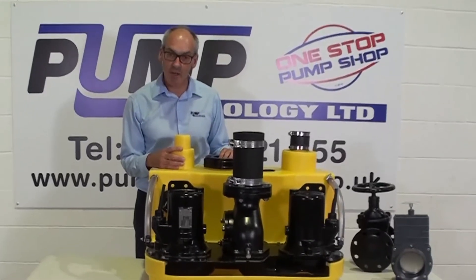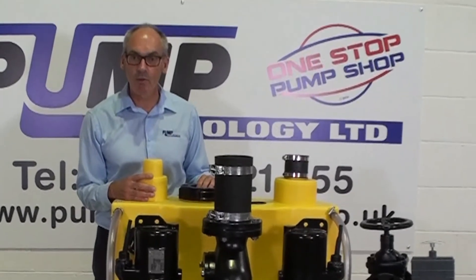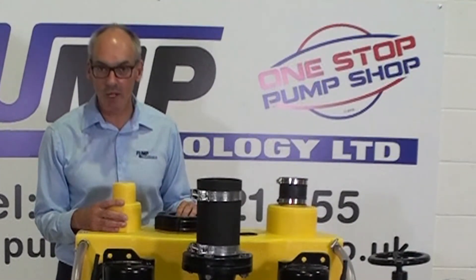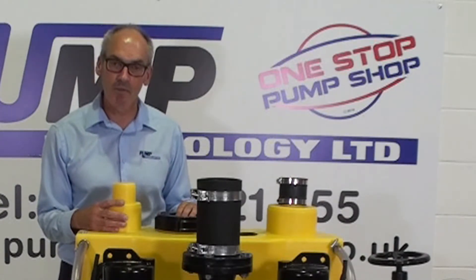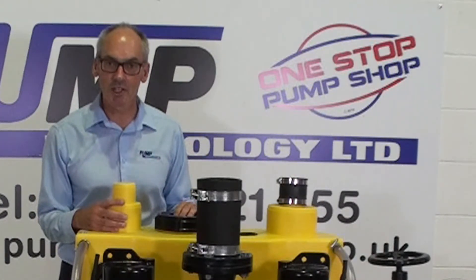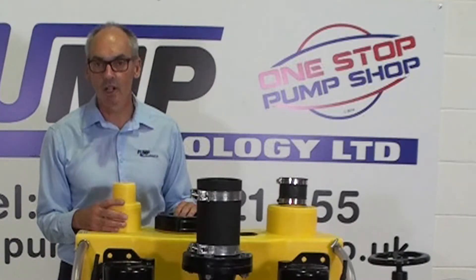The Eflimaxi operates from a factory set control panel. This gives you automatic duty standby and swaps the duty pump on each occasion. It will give you a high level alarm and also volt free contacts for your BMS system.